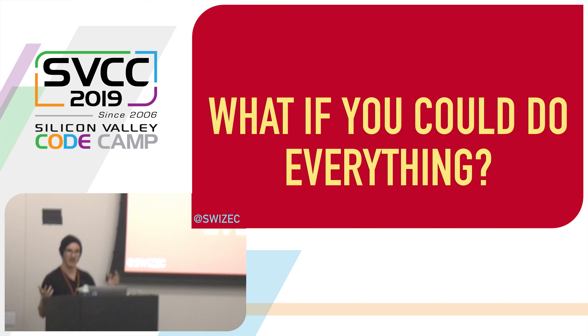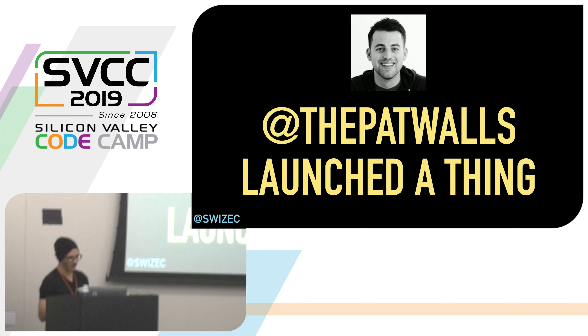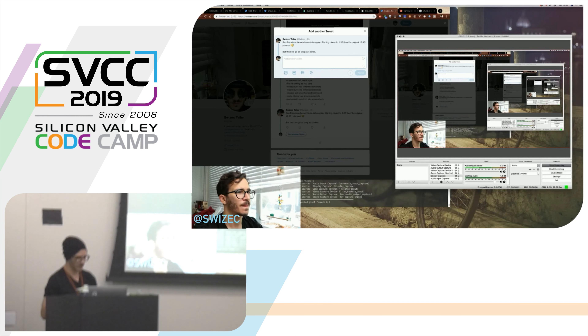This talk was originally aimed at front-end engineers, but we have a different crowd here so it's now aimed at everyone. My theory is that right now is the best time on the web to build things really quickly. A couple of months ago, a friend of mine, Pat Walls, launched a 24-hour startup challenge. He said, can you build a startup from scratch in 24 hours, launch it, maybe make some money? I said yeah, that sounds like a cool idea. There were 96 of us and we all live-streamed our builds.